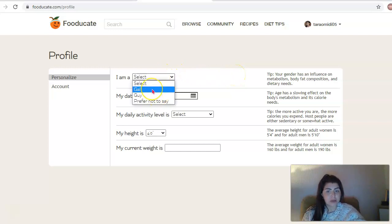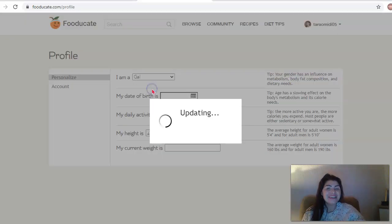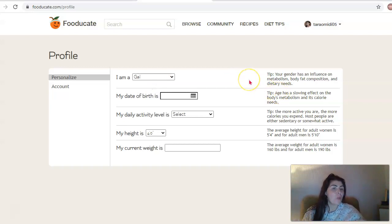I'm going to select that I am a gal - I've never seen it written like that before. The tip for why it's asking about your gender is because it has an influence on your metabolism, body fat composition and dietary needs. Having these little bits of tips on your profile will just make it more specific and more personal to you, so the help you're getting out of Fooducate is really more helpful and specific to your body and your needs.